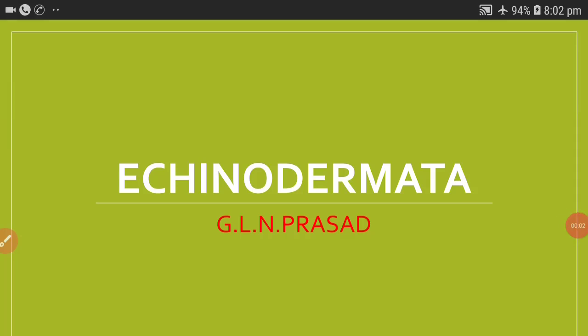My dear students, in this class let us list out the characteristic features and classification of Echinodermata. The term Echinodermata was coined by Jacob Klein because of the spiny appearance of the surface of these echinodermates.